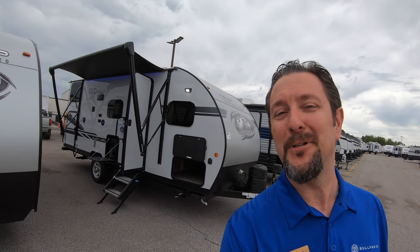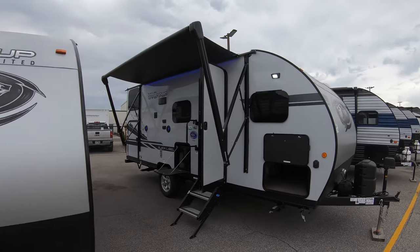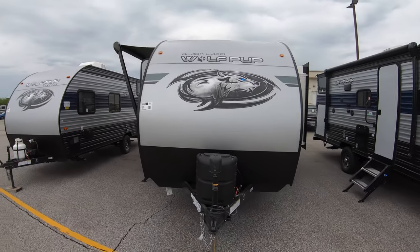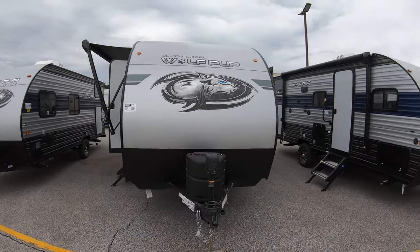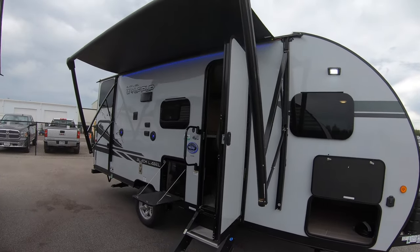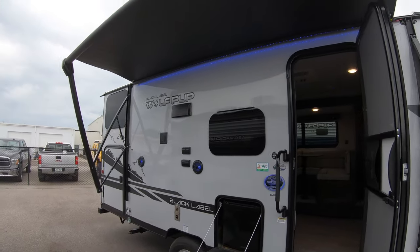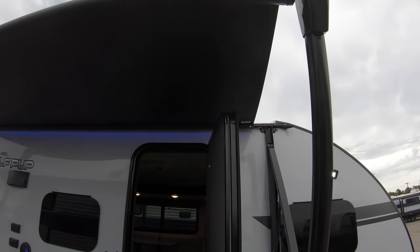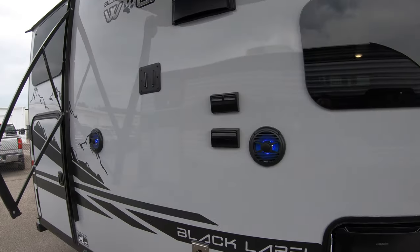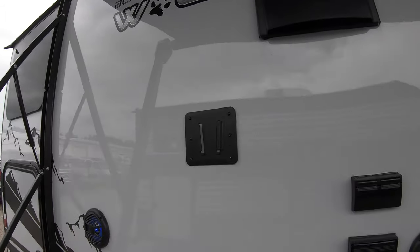We're going to show you around the outside and the inside. The Black Label Edition gives you fiberglass and nice frameless windows. It's going to give you solid surface colors on the inside, which we'll show you. Nice LED lit power awning, a little outside 110 fridge, outside speakers for blaring the Van Halen at the campground, and a place to hang a TV right there.